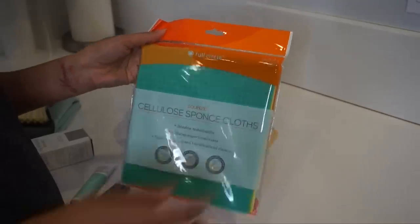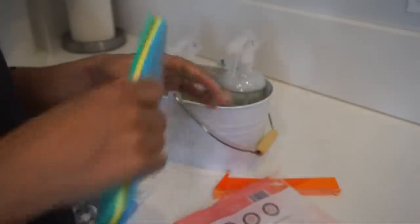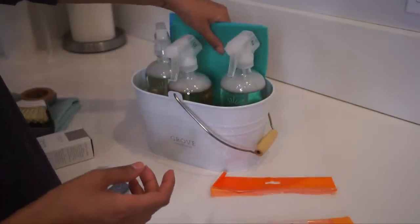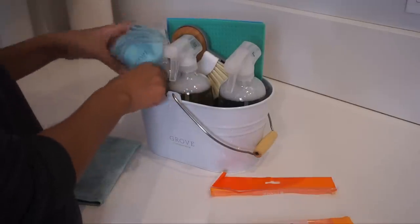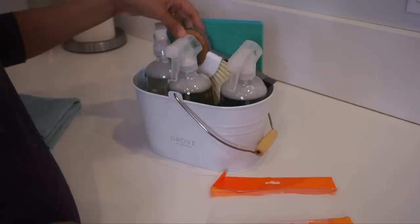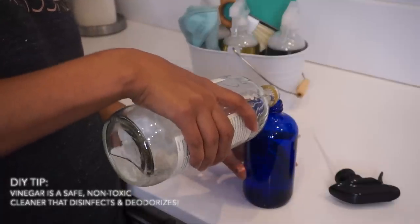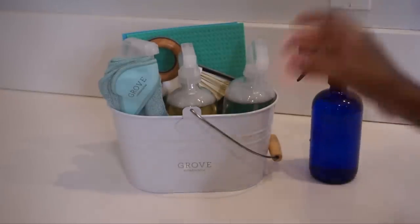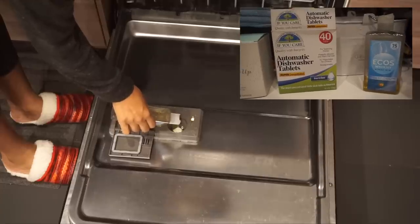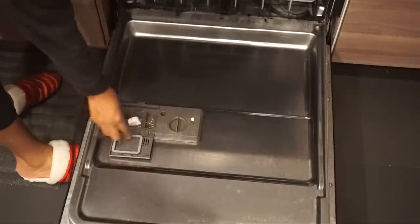I use reusable sponge cloths from the brand Full Circle — they come in three colors so you don't cross-contaminate between the kitchen, bathroom, and bedroom. By using these I save so much on paper towels; they're more absorbent and less wasteful. I also include reusable microfiber cloths and a mini dustpan for table messes. I keep a bottle of vinegar and water on hand for quick, easy disinfecting in every room. In my dishwasher I use Ecos rinse aid, Ecos dishwasher gel, and If You Care dishwasher tablets.